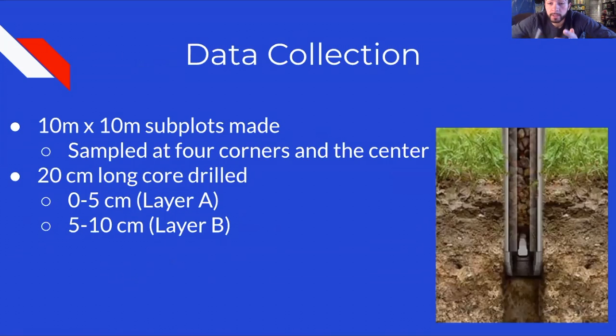At each plot, a randomly selected 10 by 10 meter subplot was established. Samples were taken from the four corners and the center of each subplot. The team extracted a 20-centimeter long, 3-centimeter diameter soil core for analysis. The cores were split into two layers: Layer A at a depth of 0 to 5 centimeters, and Layer B at a depth of 5 to 10 centimeters.